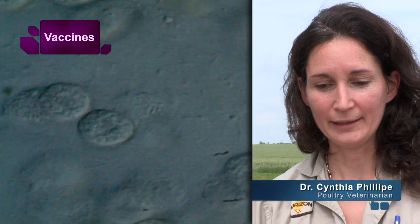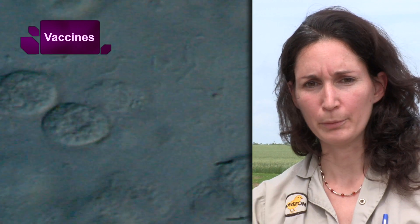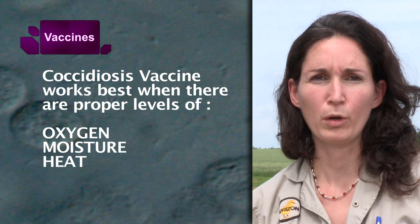With parasitic vaccines, we really need to manage the process when the bird is on the farm. In order for the oocysts to sporulate and be infective and produce that recycling, we need three things in the barn: we need oxygen, we need moisture, and we need warmth.